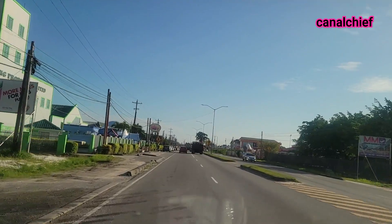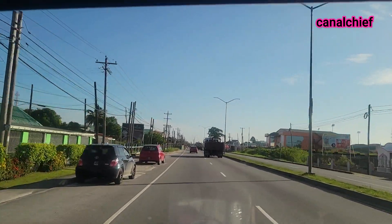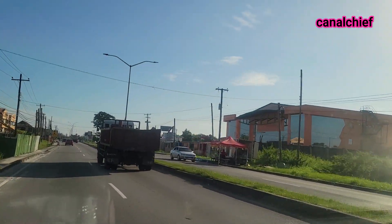Up ahead will be the Cricket Ground — Providence Cricket Ground, where the international matches are played. That should be on the right.